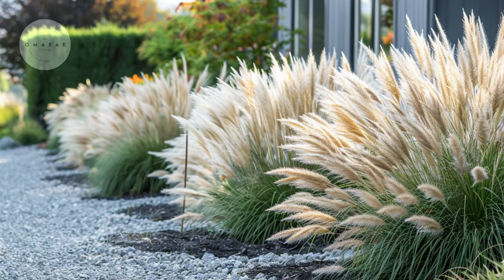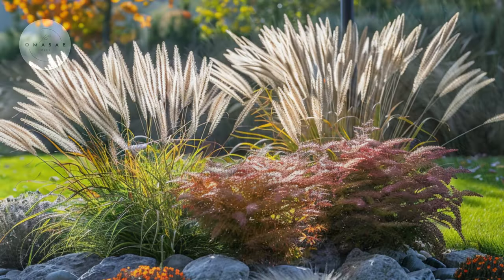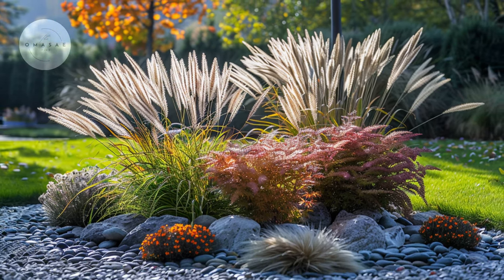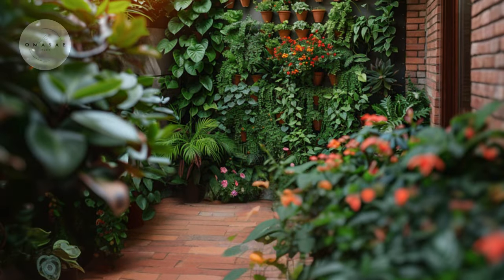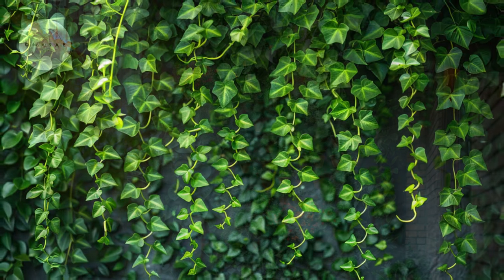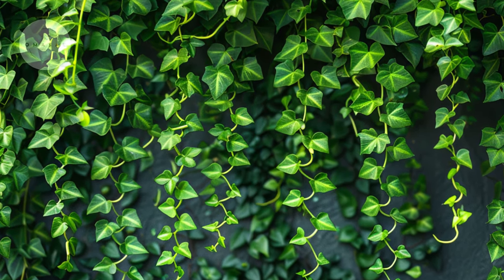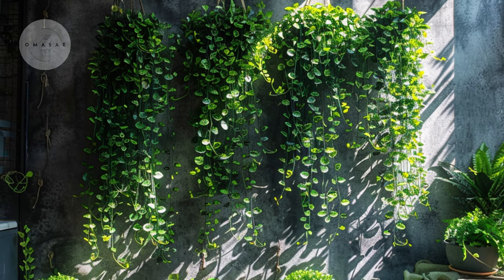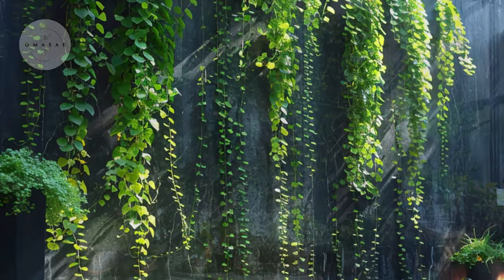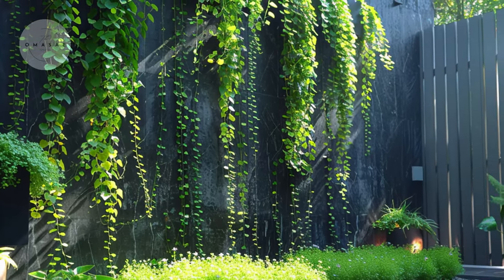Ornamental grasses are versatile, thriving in containers or tucked into corners where they can sway gently in the breeze, adding a soothing element to your urban oasis. Trailing vines such as ivy or pothos offer another layer of charm with their cascading foliage. These plants not only soften hard edges but also create a lush green backdrop that enhances the ambience of your small outdoor or indoor space. Whether draped from hanging baskets or trained to climb trellises, trailing vines can add a touch of elegance and a sense of vertical dimension to your compact garden.